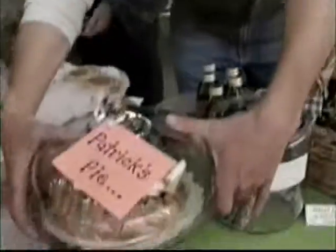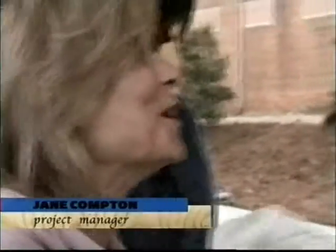No one seems to want to buy it — I don't know why. How much do you think my pie's worth? Well worth this one, y'all. Jane was my biggest customer because I think she was having a little mercy on me. You did real good.